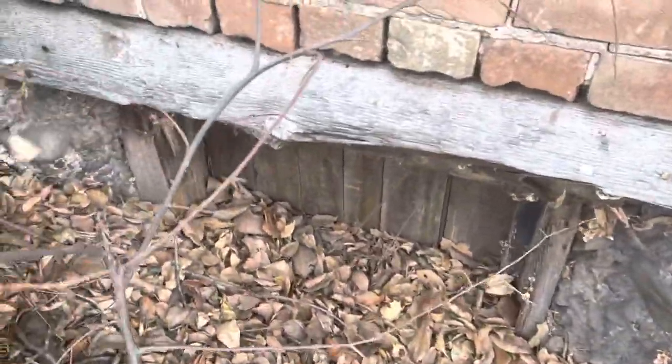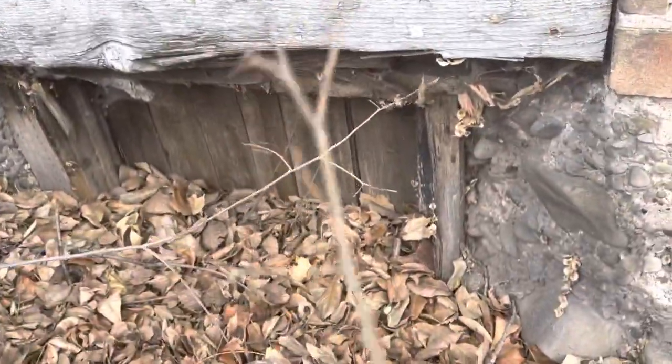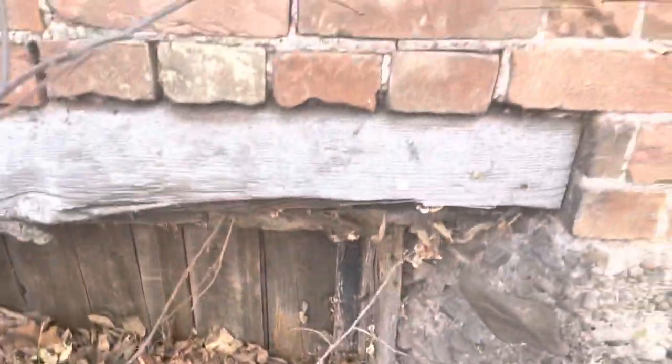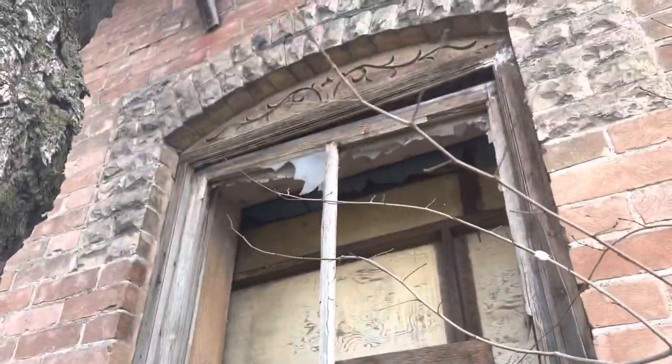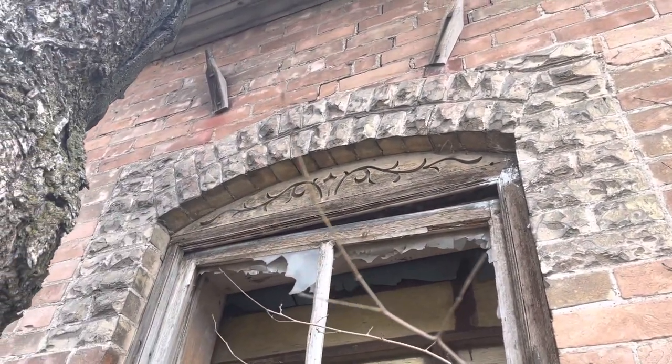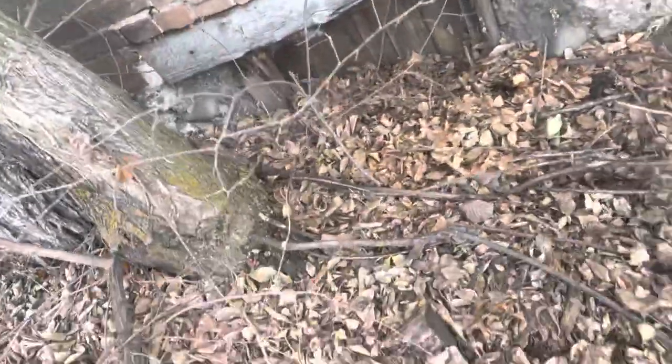It looks like a mud flood window — the water would just go right down into the basement. They said it's full of storage at this point, but you can see really pretty work on the window arches. There's another mud flood window down below.